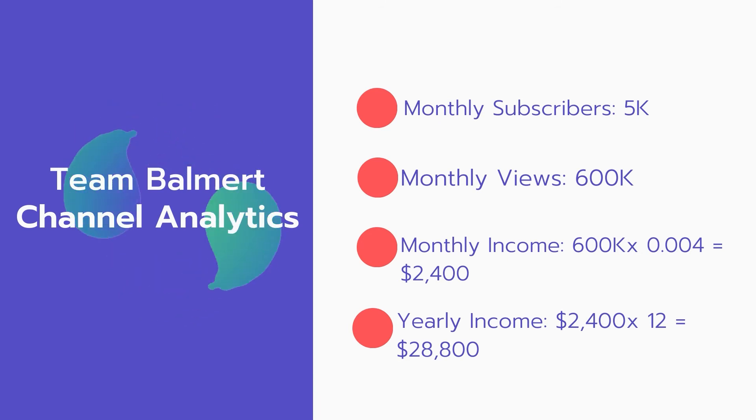Now for the income: the monthly income will be 600,000 views multiplied by $0.004, which equals $2,400 every month. And for the yearly income: $2,400 multiplied by 12 equals $28,800 per year.